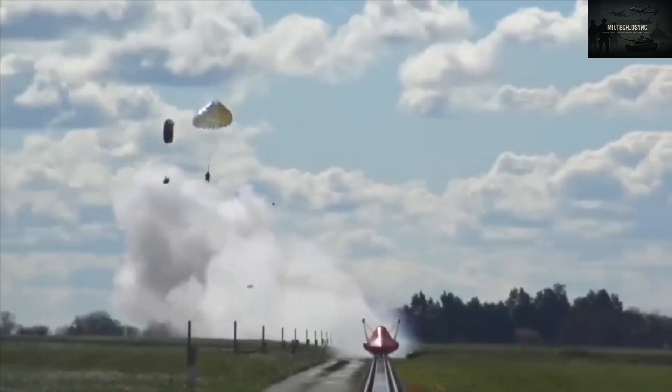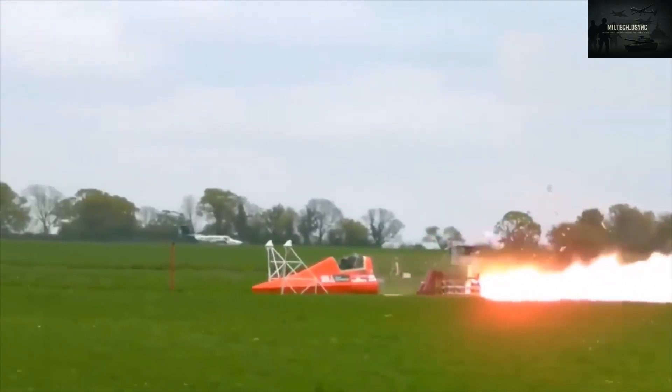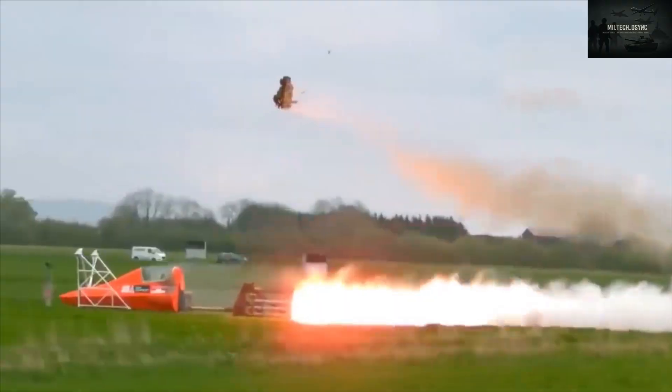The name Tempest holds historical weight. During World War II, the Hawker Tempest replaced the Typhoon and helped fight back Nazi air forces. Now, as the RAF prepares to retire the current Eurofighter Typhoon, the Tempest name returns — this time representing the future of flight.